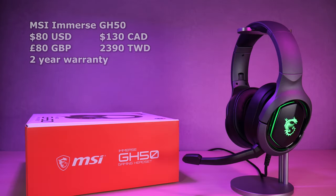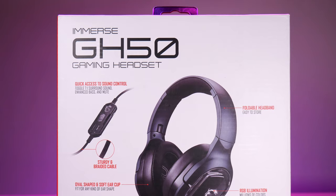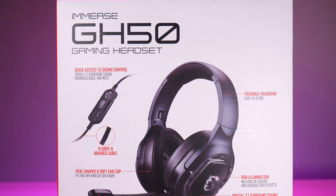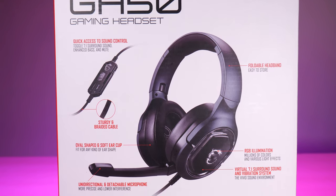MSI's Immerse GH50 gaming headset is going for roughly $80 US, £80 in the UK, $130 Canadian, and 2390 NT in Taiwan at time of publication. Key features are the detachable unidirectional microphone, foldable headband, virtual 7.1 surround, and enhanced bass.